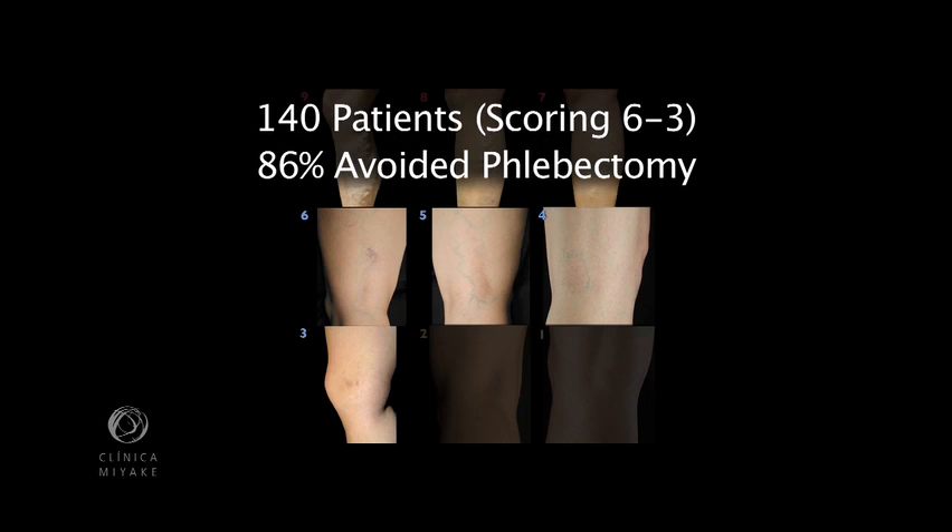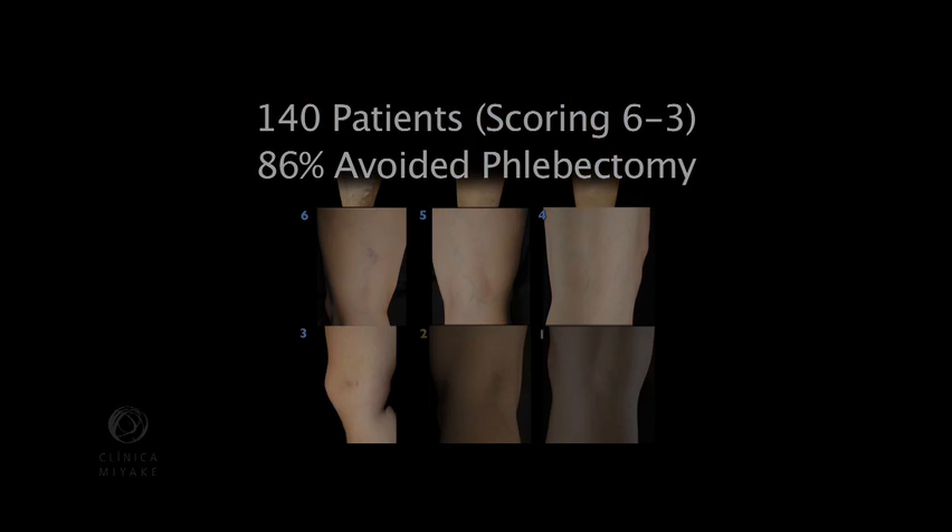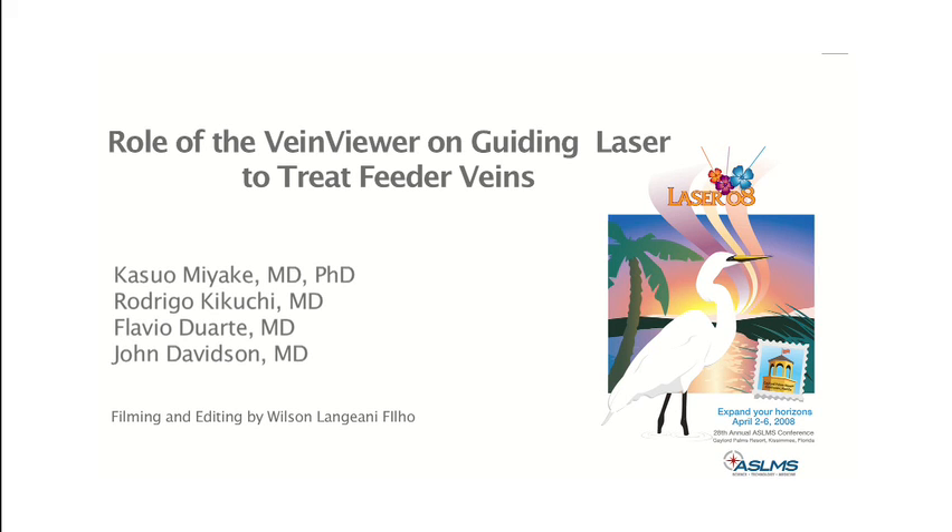And more importantly, we avoided complications like skin ulcers, anaphylaxis, and embolism. The vein viewer exposed feeder veins in such a way that gave us a new perspective and comprehension of leg veins.